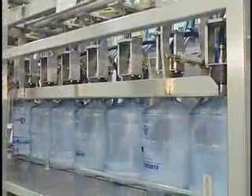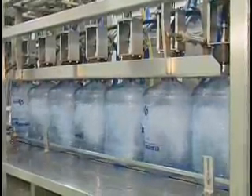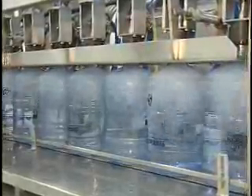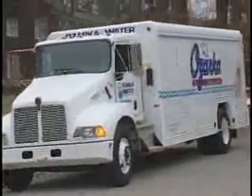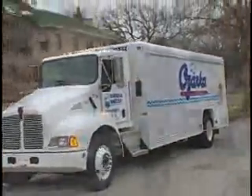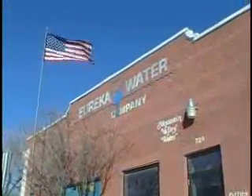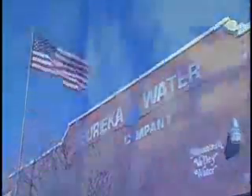Bottled water is a product with tremendous growth potential in Oklahoma. Currently Ozarka has over 30,000 active water customers and the opportunity for further expansion is virtually unlimited. A quality product, coupled with a brand name recognizable to the public, ensures Ozarka's continued success. Ozarka looks forward to continuing the partnership they have shared with Oklahoma since 1907. Remember, there is more to water than just wet. Eureka Water Company.